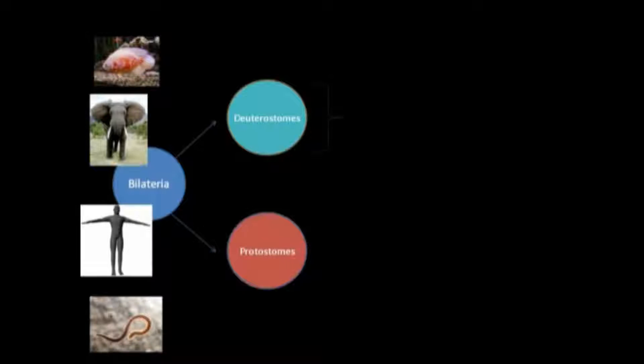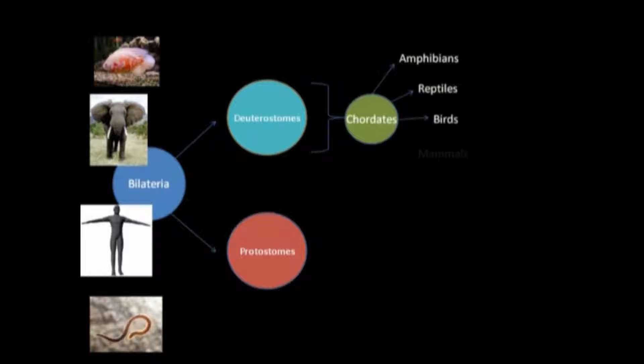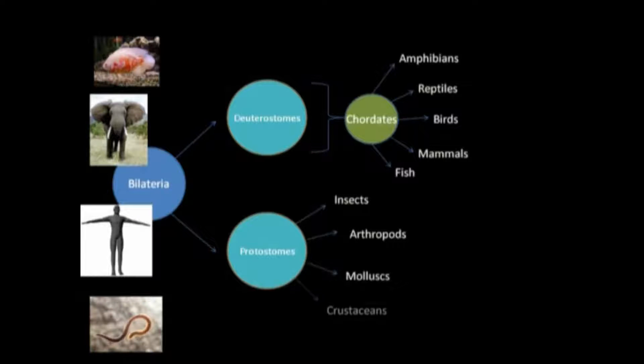Deuterostomes include the most complex of animals on Earth. They include all chordates, which then include all amphibians, reptiles, birds, mammals, and fish. Protostomes are smaller, supposedly less complex animals, including insects, arthropods, molluscs, and crustaceans.